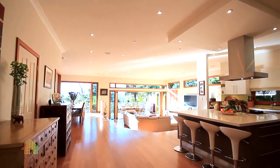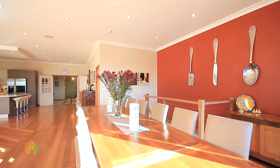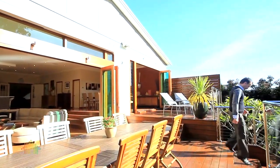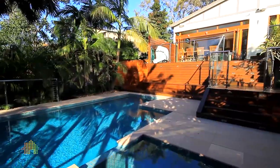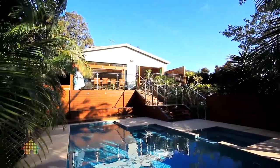The fantastic open plan informal living and dining offers a fluid transition to huge timber entertaining decks via double bi-folds. Surrounded by lush private gardens, a heated pool with spa is central to creating an idyllic tropical resort-style environment, perfect for an active family.